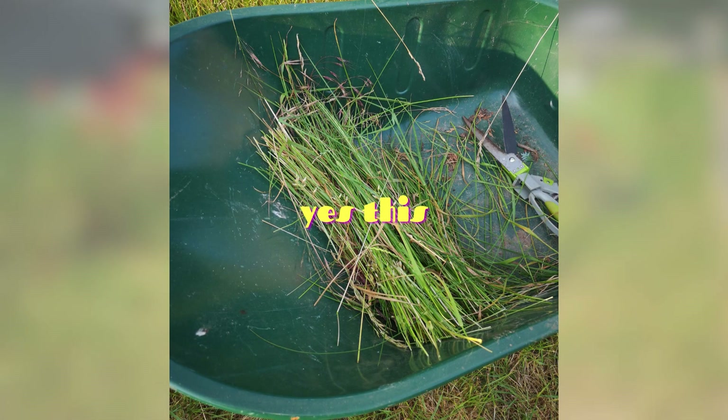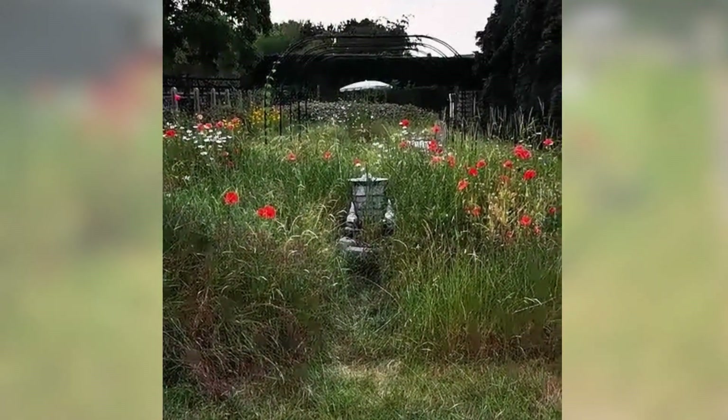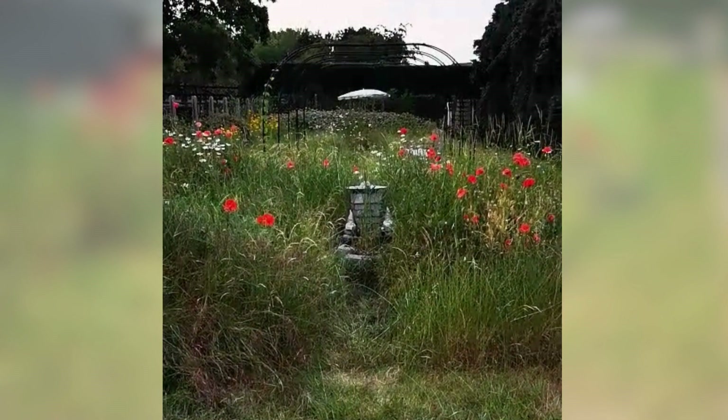It goes right back in the path to help keep in ground moisture and keep the path flat. Plus, I'm lazy. Finally, I can see my birdbath again, and hopefully some birds will see it too.